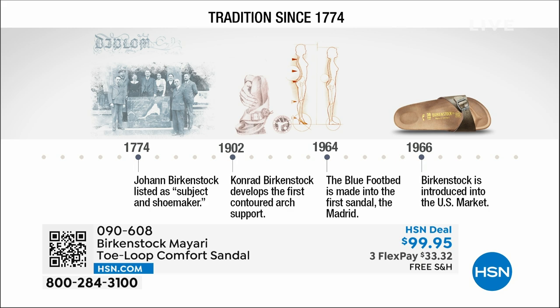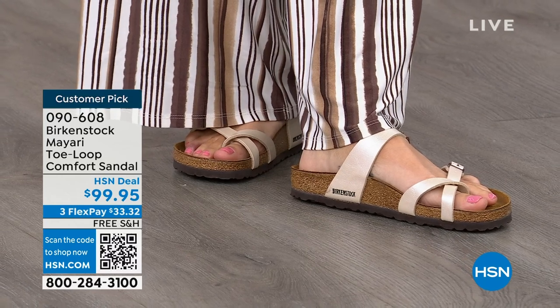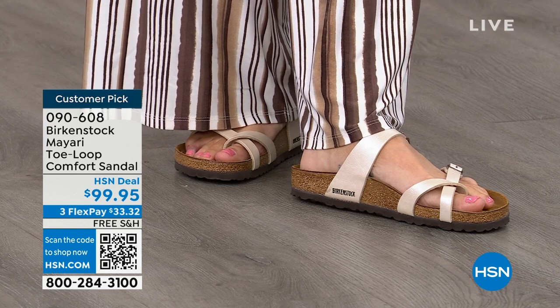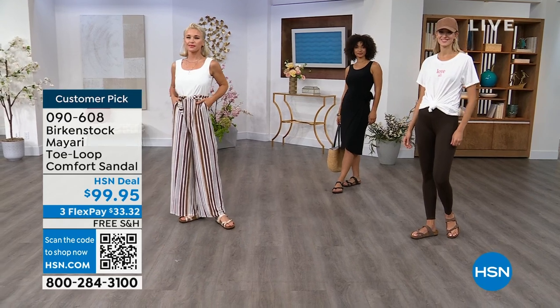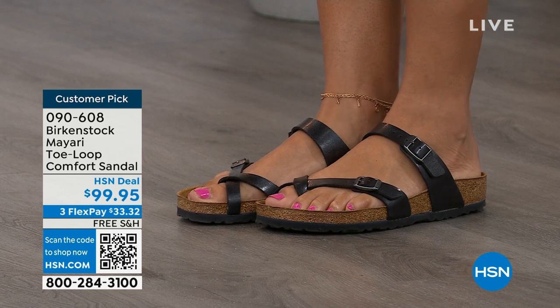In the 1960s, this brand was brought to the U.S. by a lady named Margot Frazier. She traveled to Germany, fell in love with the brand, and said 'I have to bring this back.' These are the same styles you're seeing today that they had in the 1960s — this is iconic fashion. But it's really all about the footbed. That is the DNA of this brand — it will never, ever change. The only thing they change are the uppers.